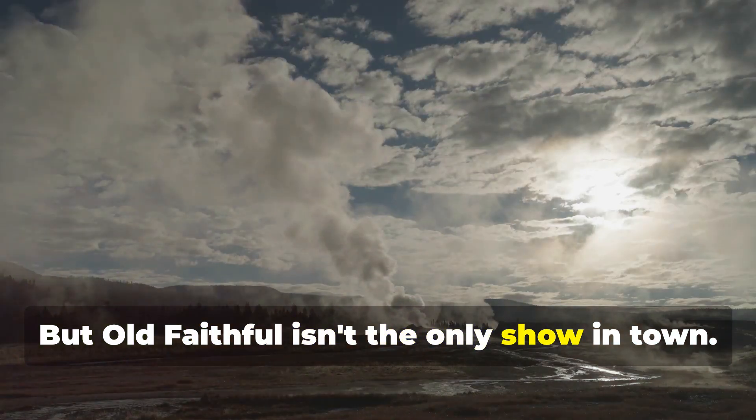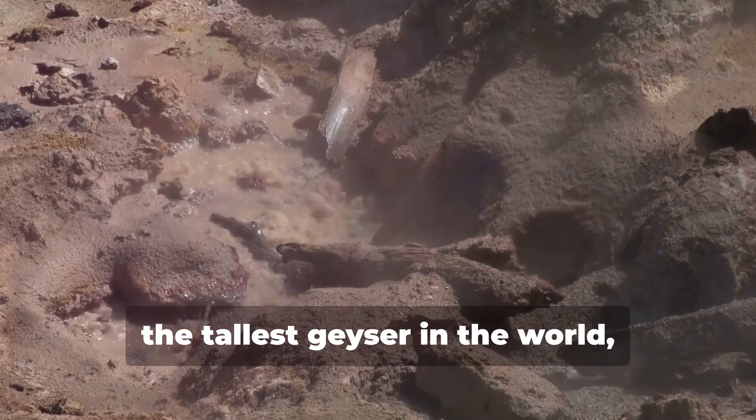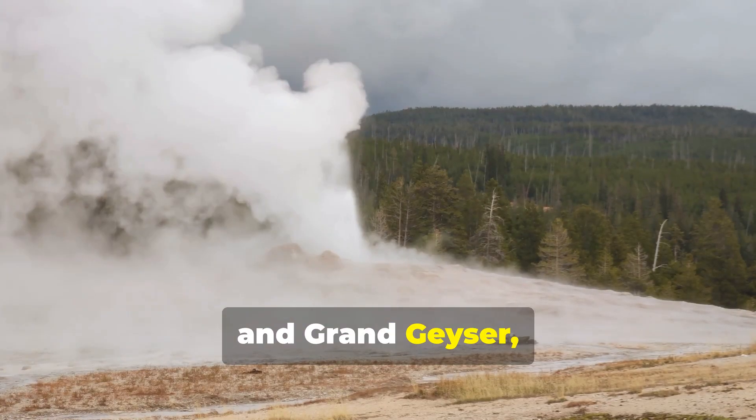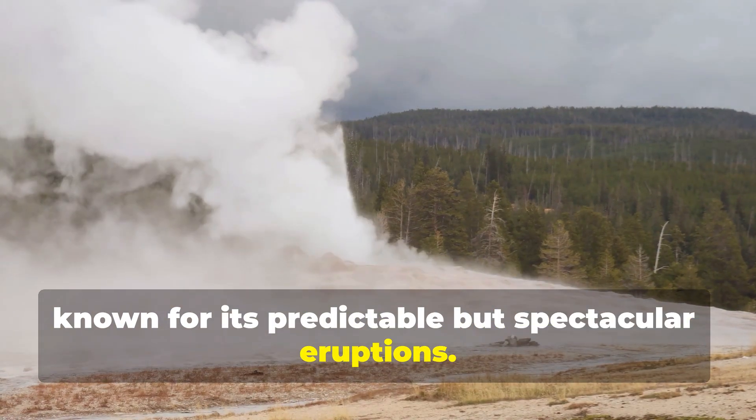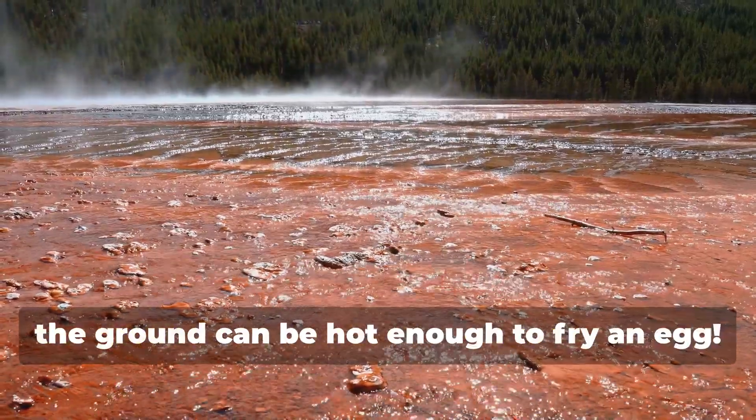But Old Faithful isn't the only show in town. There's also Steamboat Geyser, the tallest geyser in the world, and Grand Geyser, known for its predictable but spectacular eruptions. Just be careful where you step — the ground can be hot enough to fry an egg.